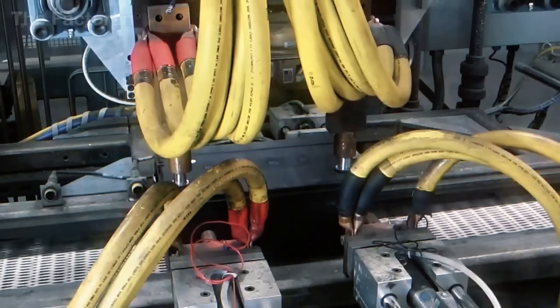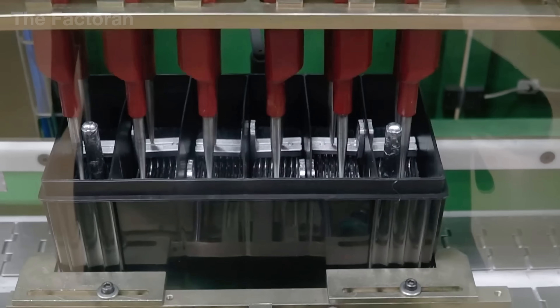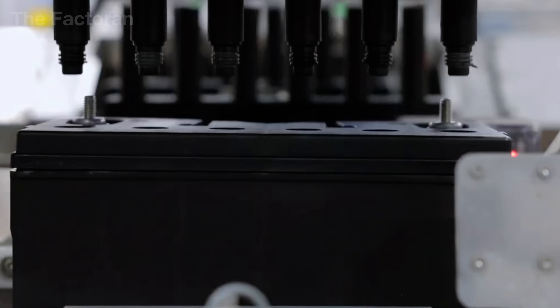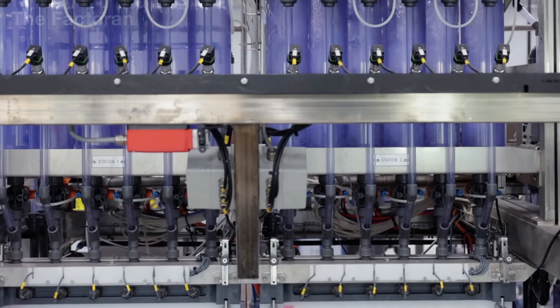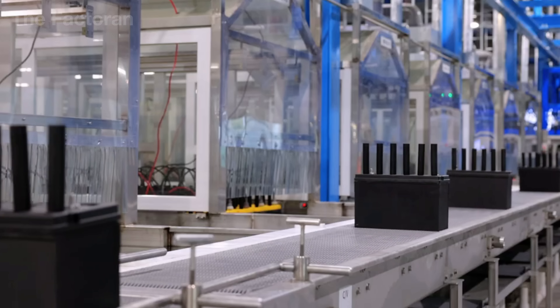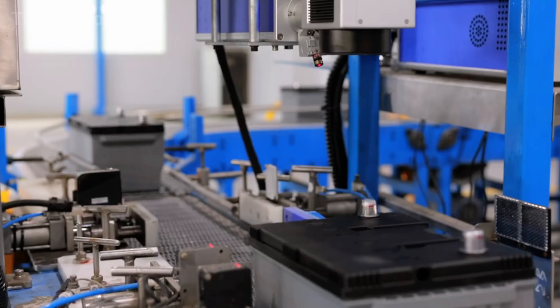Immediately afterward, every weld is inspected with load testers and precision scopes to detect any flaws. Cells that fail to meet the standard are rejected before the process can continue. When all steps are complete, a 12-volt battery block takes shape with its mechanical and electrochemical structure arranged in perfect order, ready to move on to acid filling and the charging process that will complete its function as a stable power source.